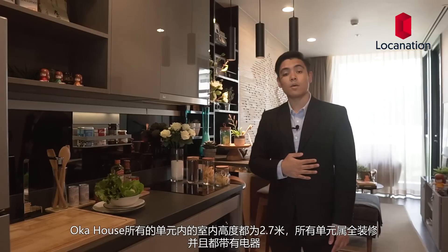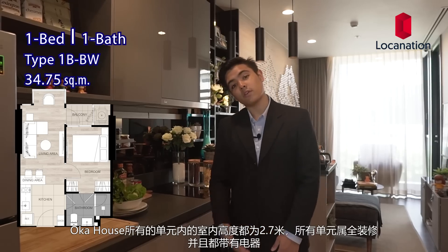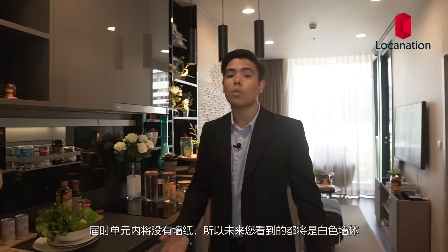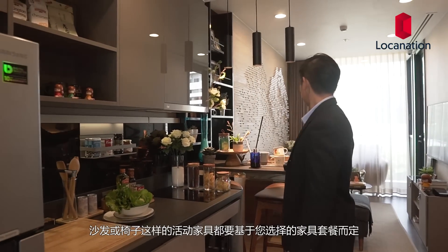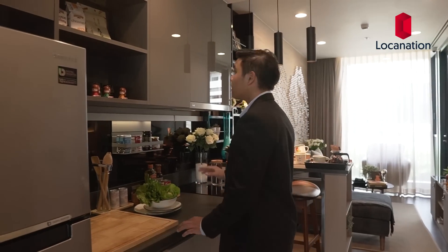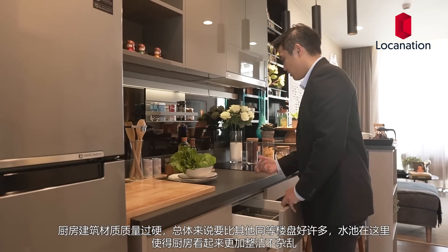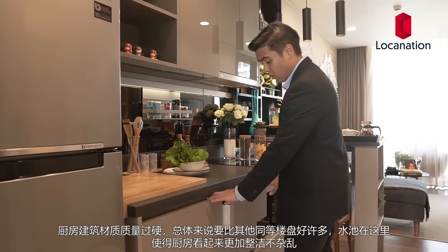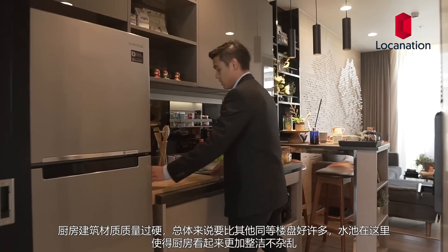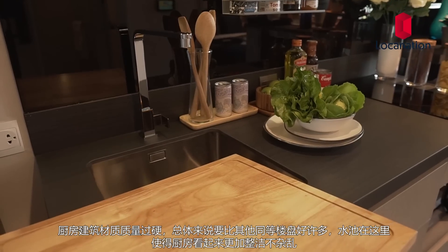All units at Oka House come with a ceiling height of 2.7 meters. Electric appliances are all included and it's fully furnished, with neutral white walls. Loose furniture such as sofas and chairs depend on your furniture package. The kitchen has a fancier finish and overall specifications better than most places. The sink is located at the back, keeping the minimal look. Standard Teca material and smart cupboard with more space at the back.